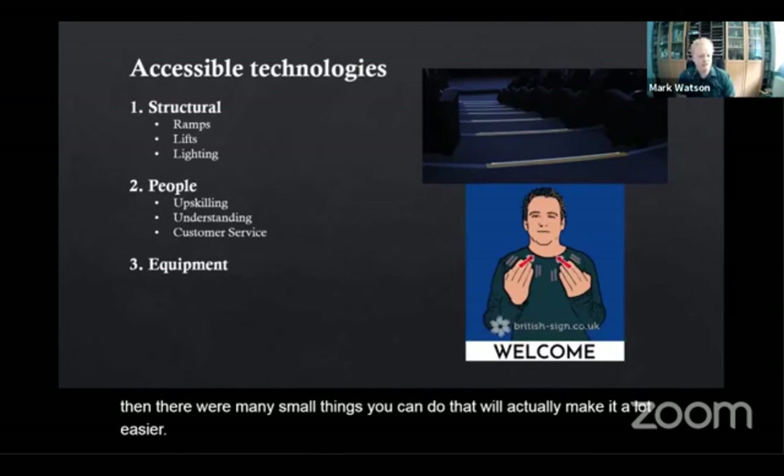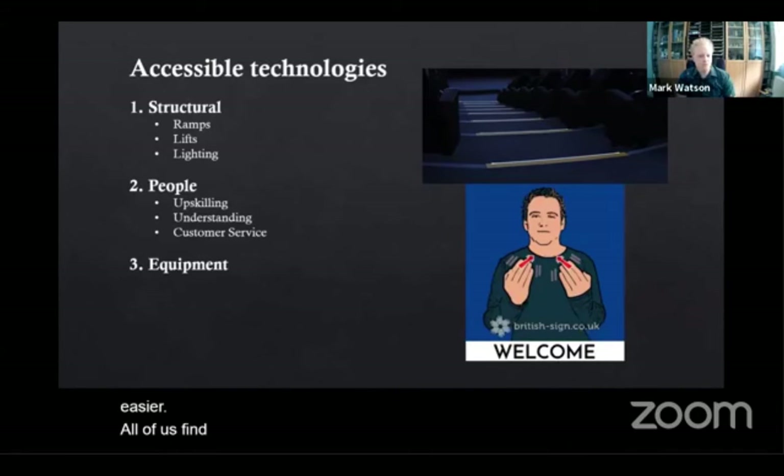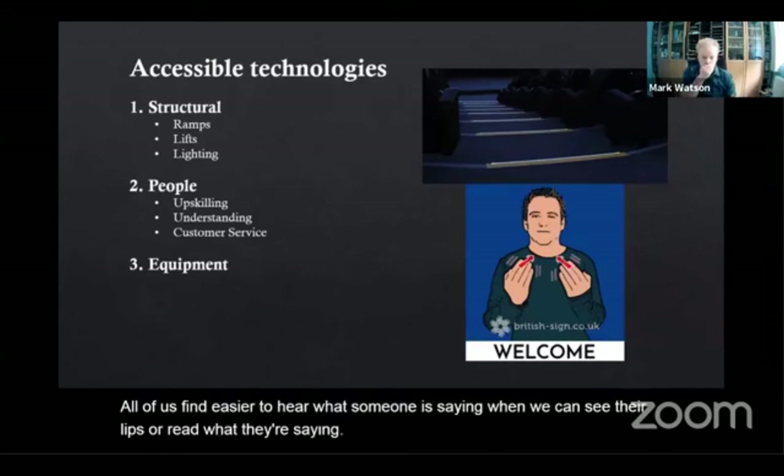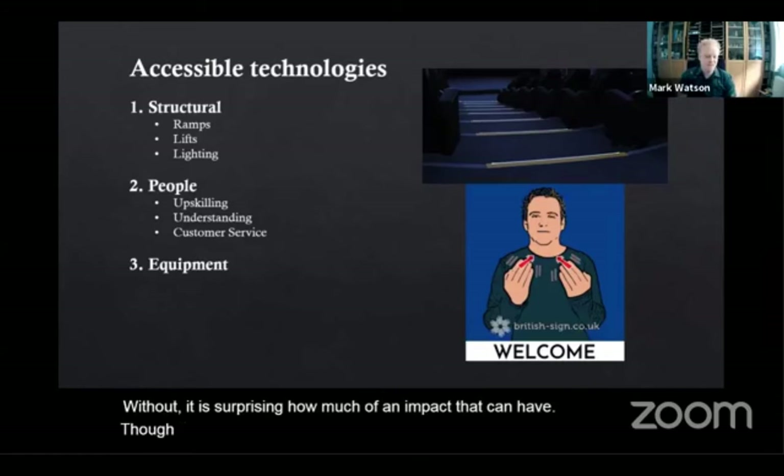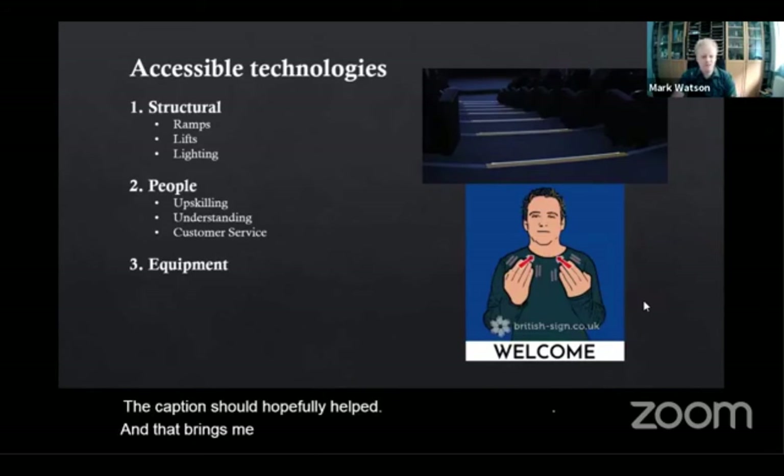All of us find it easier to hear what someone is saying when we can see their lips or read what they're saying. Without it, it is surprising how much of an impact that can have — though the captions should have hopefully helped. That brings me on to the final part: equipment.